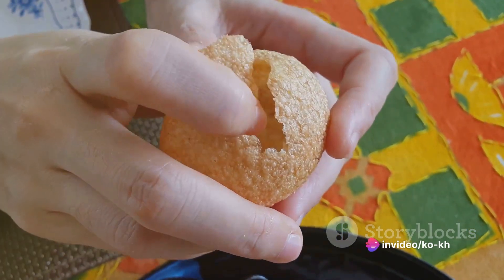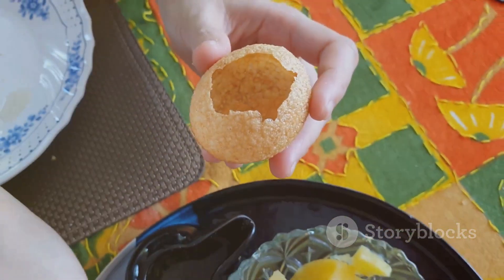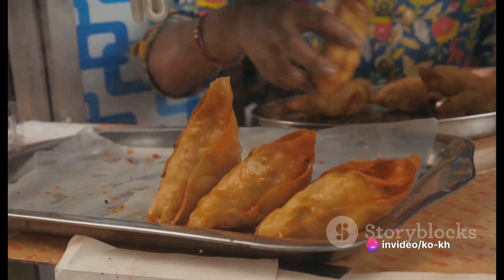The puris are deep fried to perfection, creating a crisp shell that holds the medley of flavors inside. Each bite is a burst of tangy, spicy, and sweet flavors — a roller coaster ride for the palate.